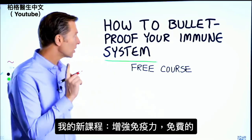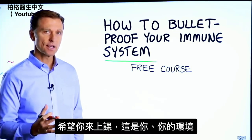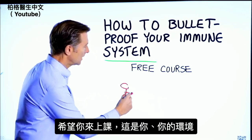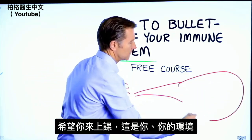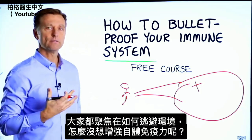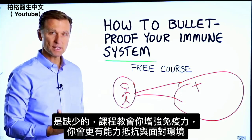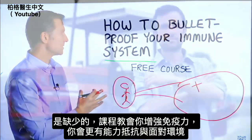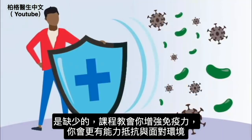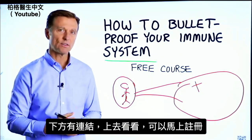Before you go, I have a course entitled How to Bulletproof Your Immune System — it's a free course. Everyone is focused on avoiding their environment, but what about strengthening your immune system? That's what's missing. This course will show you how to bulletproof yourself so you can tolerate and resist your environment much better. There's a link down in the description — check it out and get signed up today.